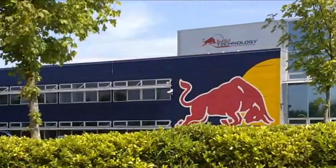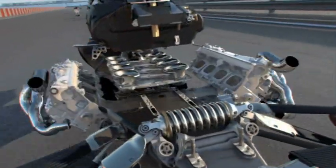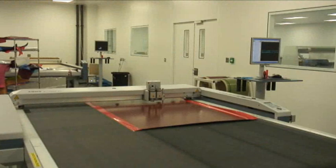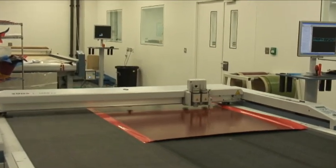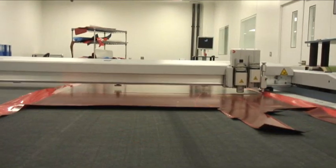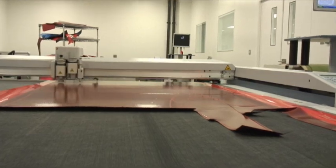Red Bull Technology manufactures Formula One motorsport cars for Red Bull Racing. In 2008, the company decided to replace their existing flatbed knife cutter with two Zund knife cutters, one with a conveyor belt. They decided to evaluate CAM systems, investigating an upgrade to their existing system as well as looking at alternatives.